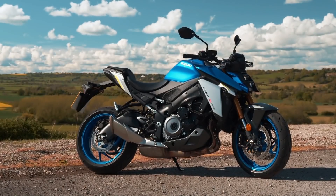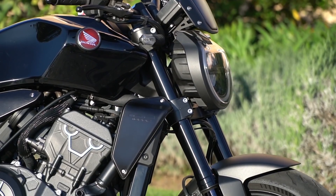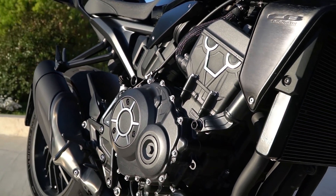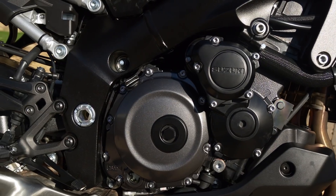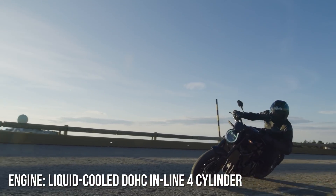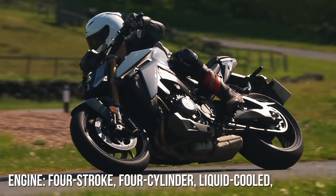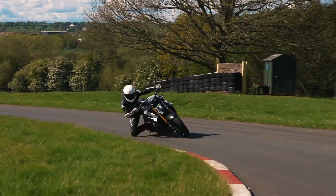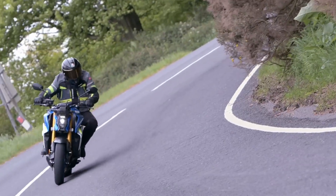While both bikes look wildly different, they actually have quite a lot in common in that they both feature engines that have previously been found in top-flight sports bikes. The Honda's powerplant comes from the earlier generation CBR1000RR, while the GSX-S is fitted with the engine that once graced the frame of the all-conquering K5 GSX-R1000.